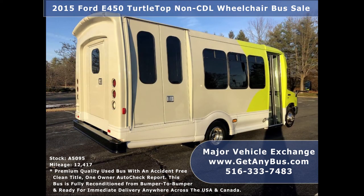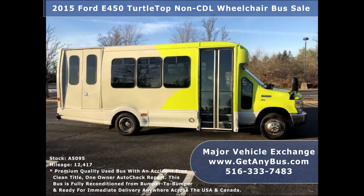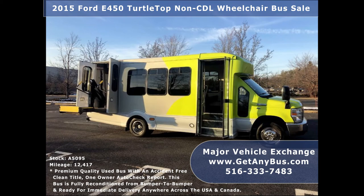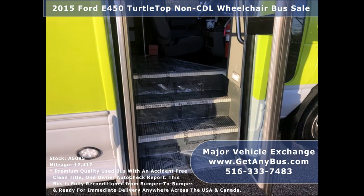As part of our reconditioning process, the bus was fully serviced and inspected, and any repairs were done as needed to make this bus fit for any use. This E450 rides smoothly and handles well, and its fiberglass body will hold up well for years to come. There are no known problems with this vehicle, and the bus is 100% ready to go. Test drives and inspections are welcome.